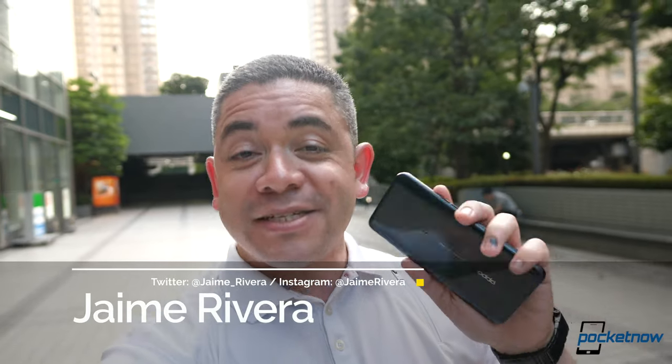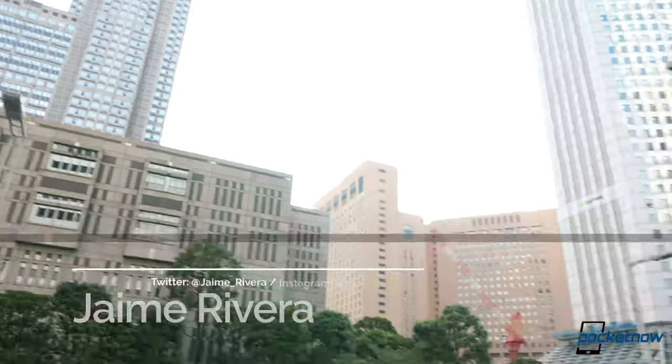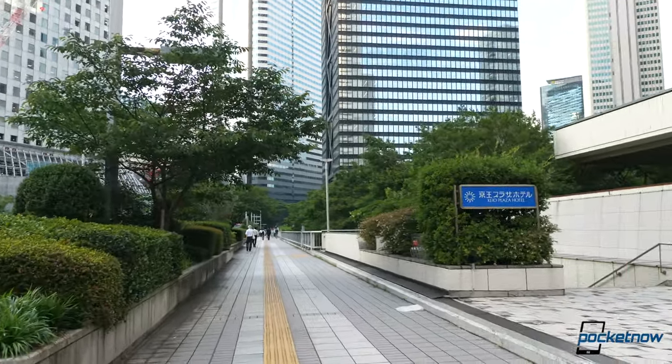According to Oppo, its new Reno series is all about being able to further your vision. As a result, we have one of the most versatile camera combos in the industry with some very interesting and unique tricks. The question is, does it really deliver on that promise? I'm Jaime Rivera with Pocketnow. This is the Oppo Reno 10x Zoom, and we're about to test it in one of the most beautiful cities — Tokyo, Japan.